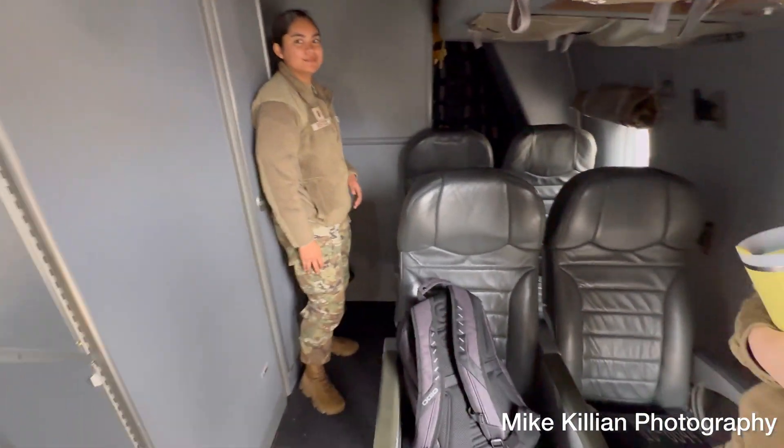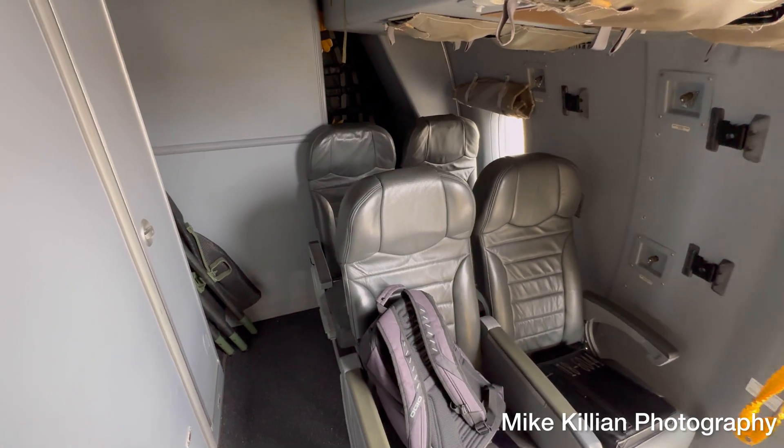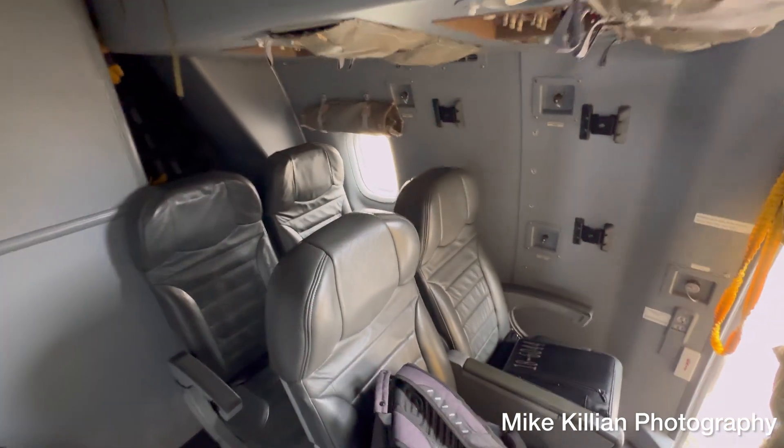Moving back, there are more crew seats where we can bring a limited number of passengers or mission-essential personnel — like our ground crew, maintainers, and flying crew chiefs.